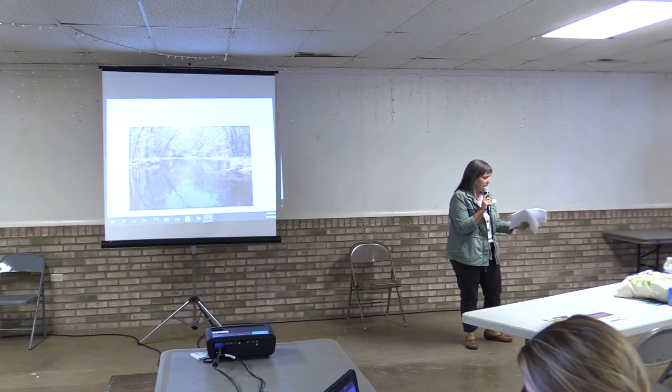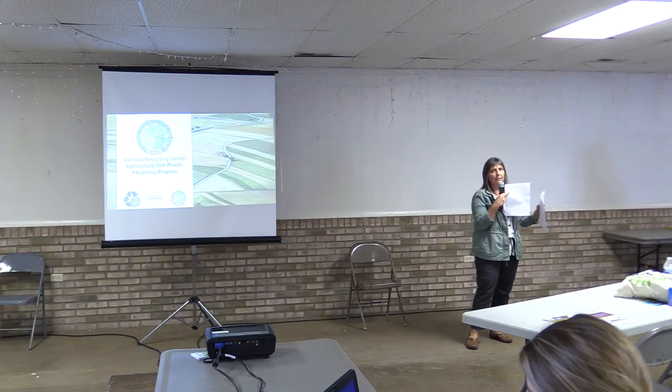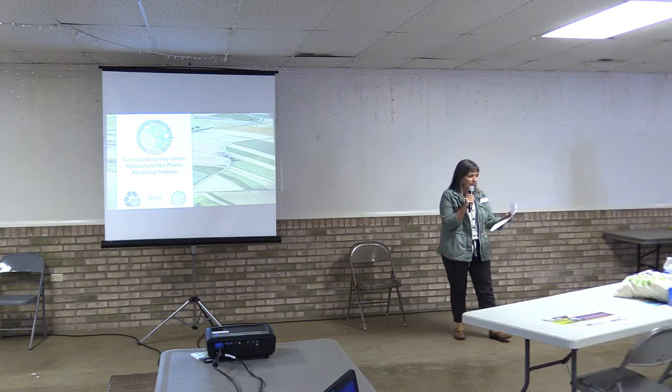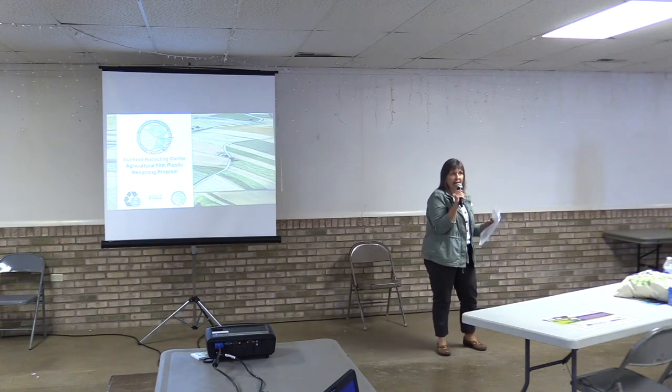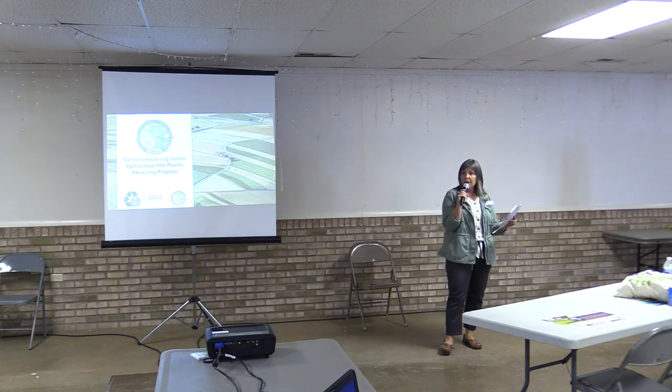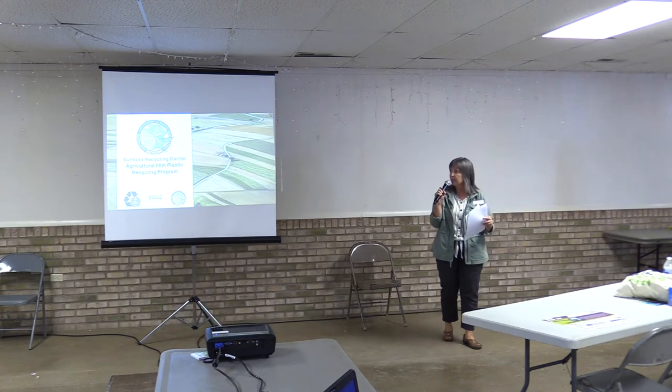I'm really excited about this project. Resource Recovery started a new agricultural plastic recycling program out at Sunfield, and with us today is Morgan Felposh, the director of Resource Recovery in Eaton County. She's going to tell us a little bit about the program.